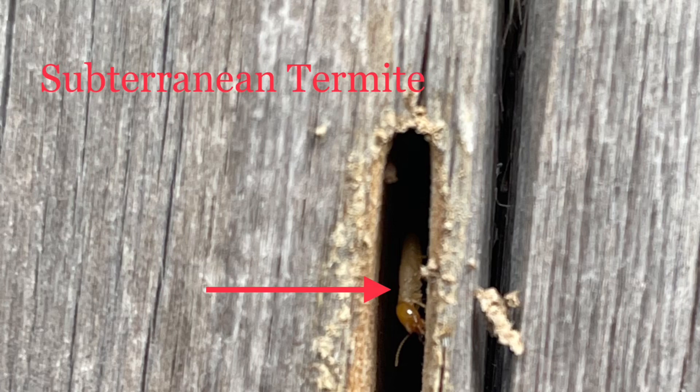It's important to note that subterranean termites like to be hidden, so you may not see any damage, and if you do find damage, it could be a lot more extensive than you realize.